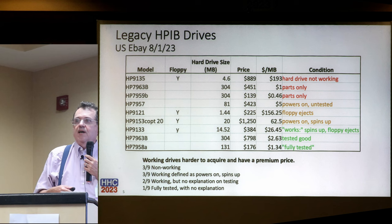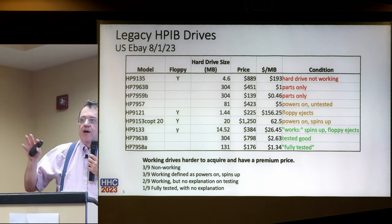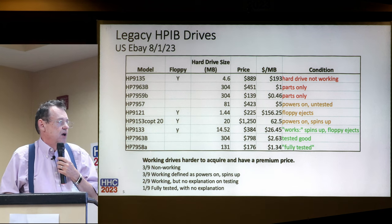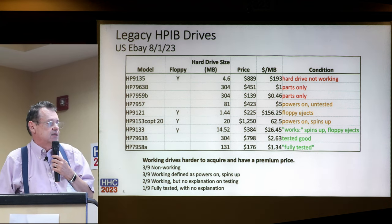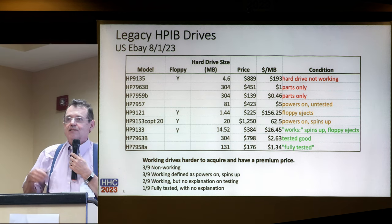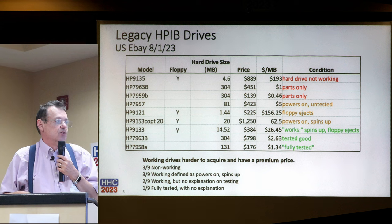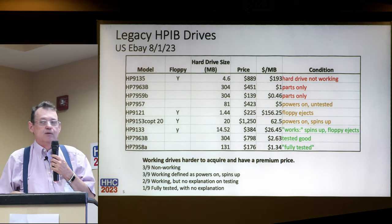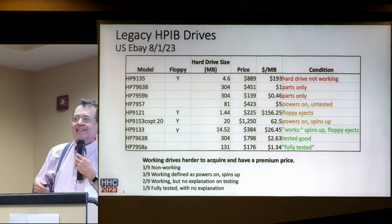I did a quick point sample - went out to eBay on August 1st to see what was available. Of the nine drives that were available, three were listed as non-working. Three were listed as working but defined as 'powers on and spins up' - meaning it makes noise when you turn it on. Two of the nine were working with no explanation of what working meant or how it was tested. One said it was fully tested with no explanation of how. None of the sellers indicated the drives had actually been connected to anything and read.